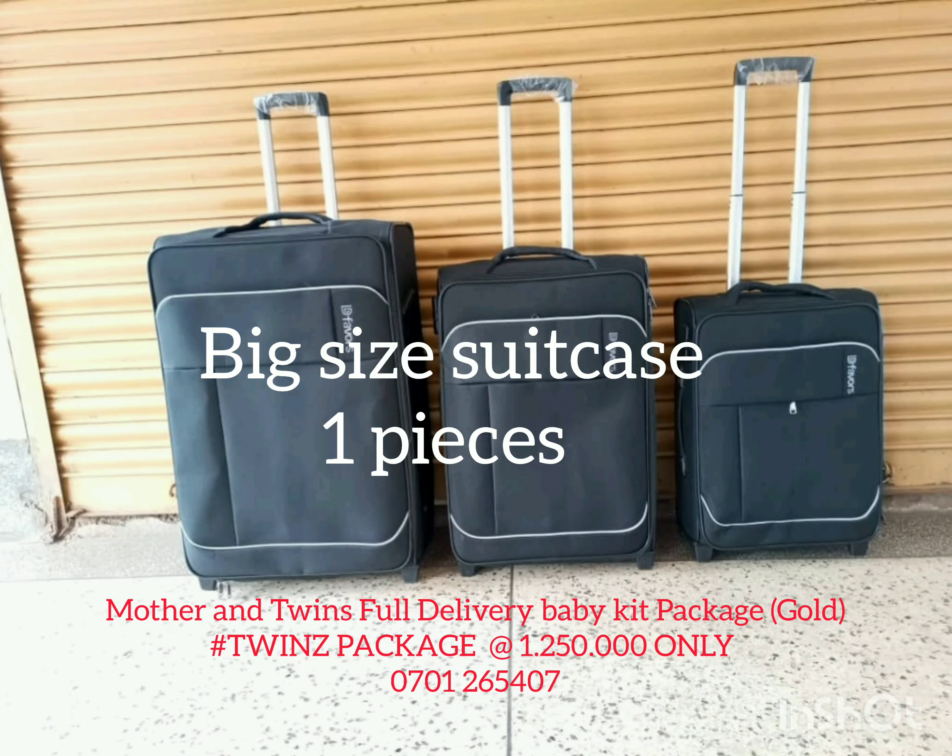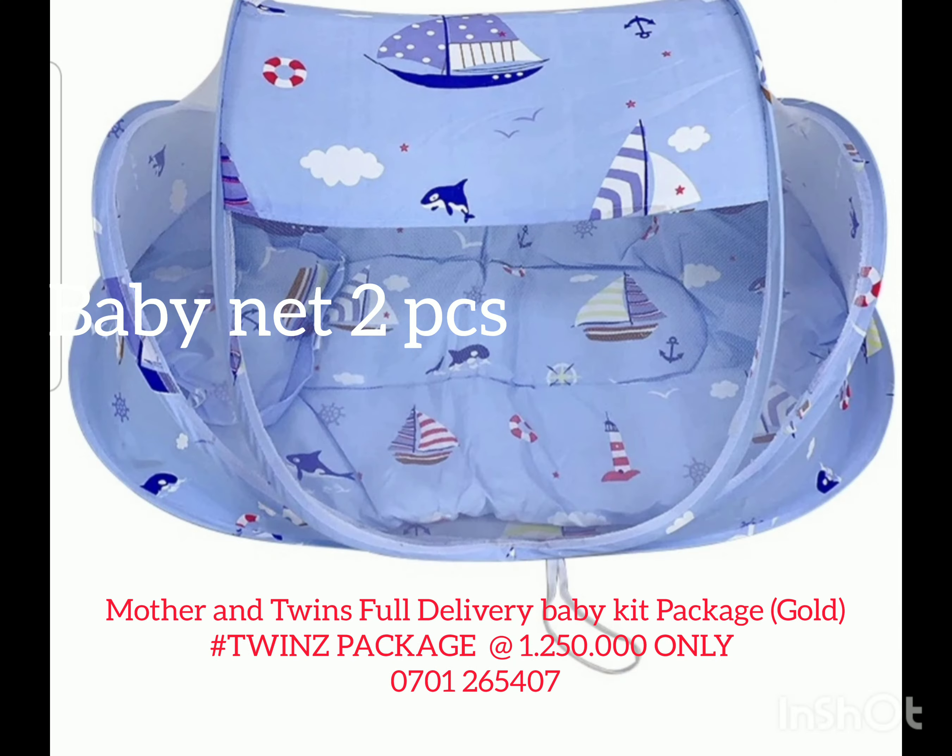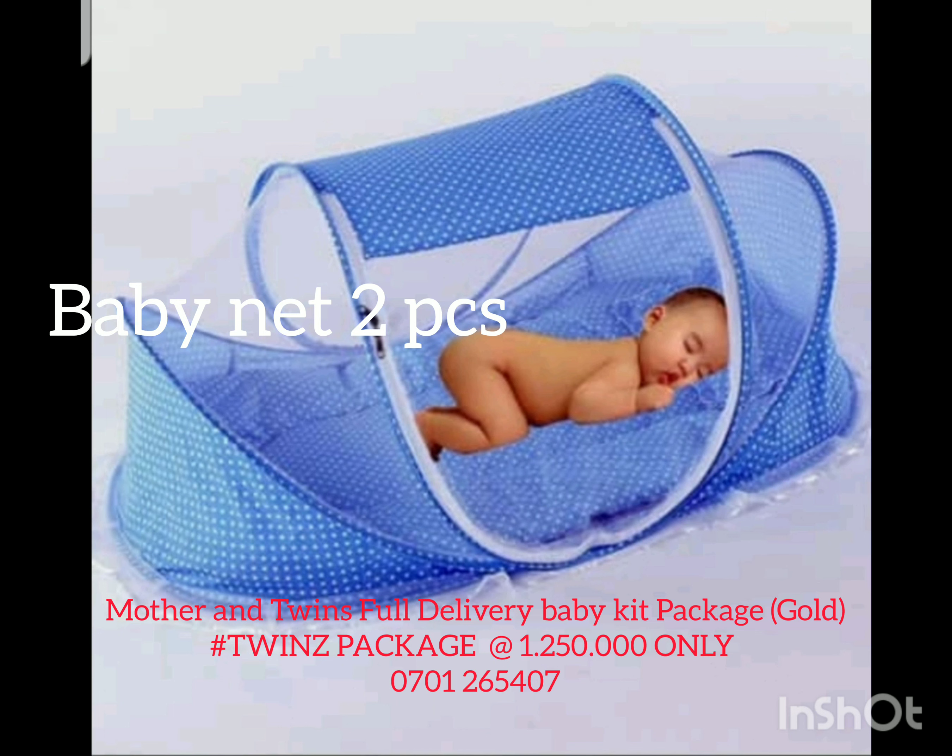Hello our lovely people, this is from Rani, Uganda again. This is our package for the twins package, for the mother and the babies.